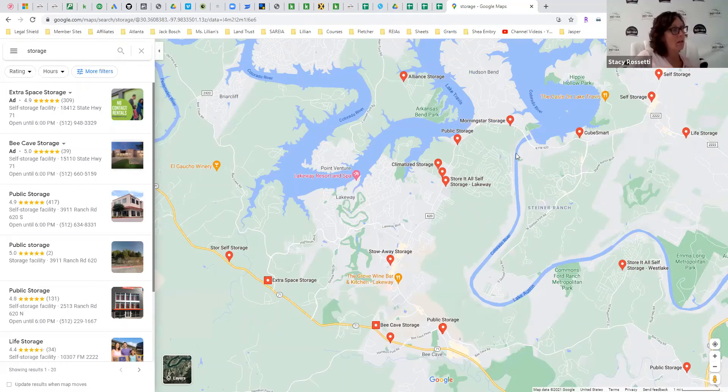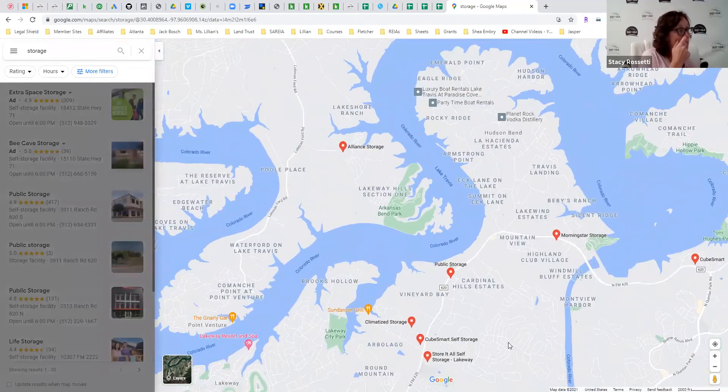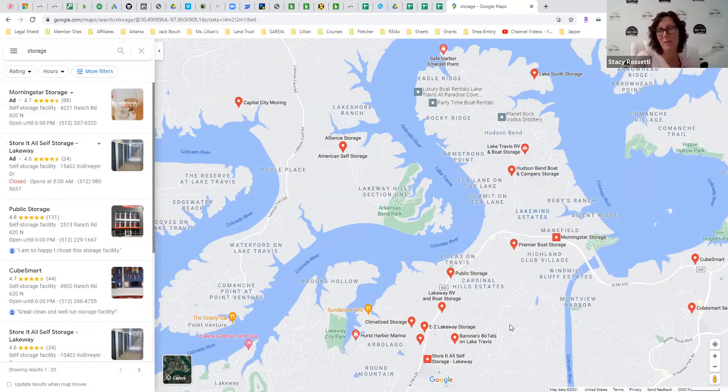When you start zooming in on Google Maps, you'll start seeing more — you can even zoom in further and see if there are any others. As you zoom in even more, you see all these little tiny ones. We stayed in this area, and some of these older storage facilities — they're just older, they won't come up on Google Maps unless you really hone into that area. But if you're in that area and search 'storage facility near me,' that stuff will come up.